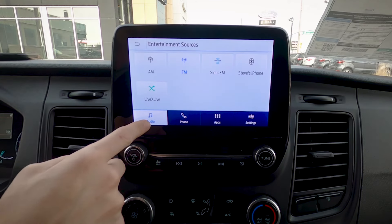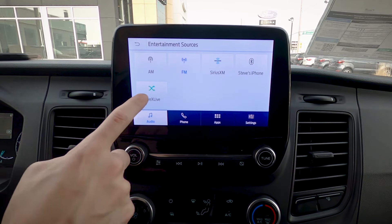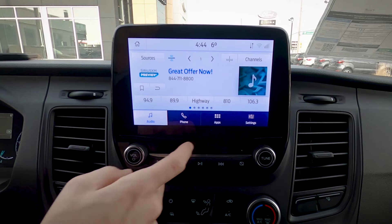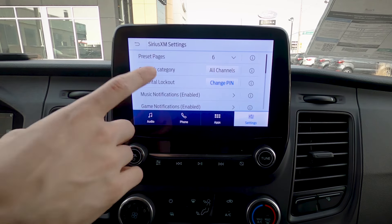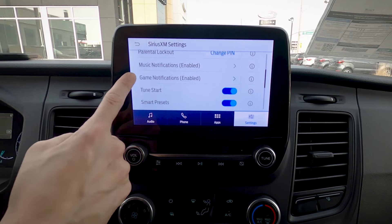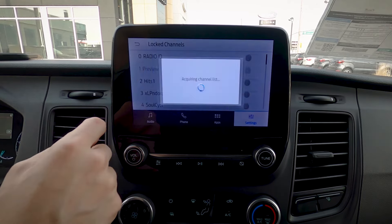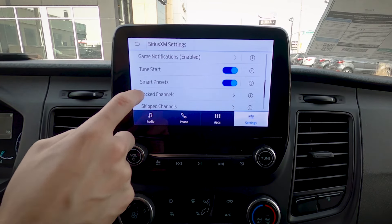Under entertainment sources, with my phone connected we can listen to phone audio, or we've got LiveX Live radio app. Going to Sirius XM settings, we can tweak a few things — set a parental lock, lock out certain channels, or have channels skipped. So if there are stations you just don't want to listen to, you've got the ability to lock those out.